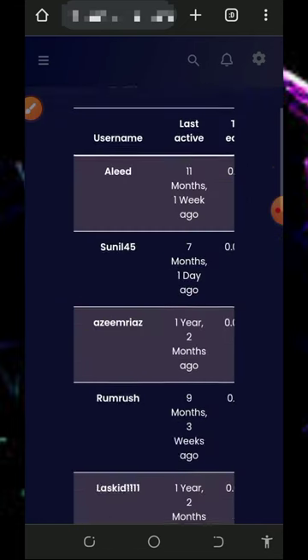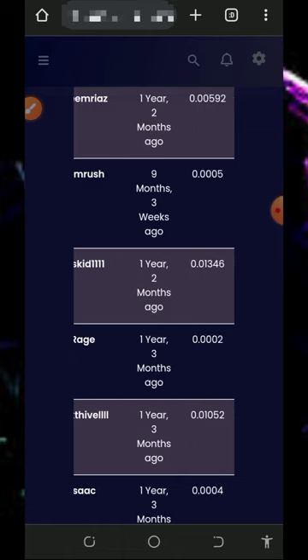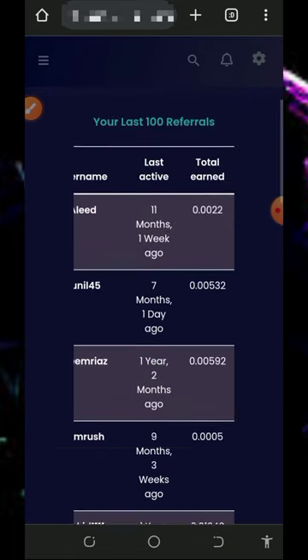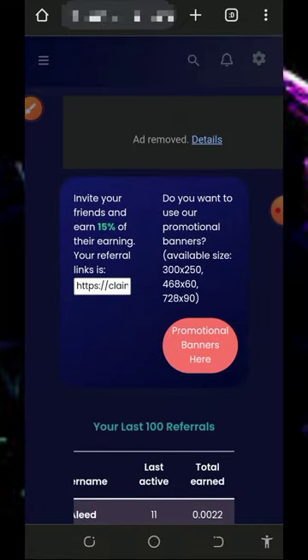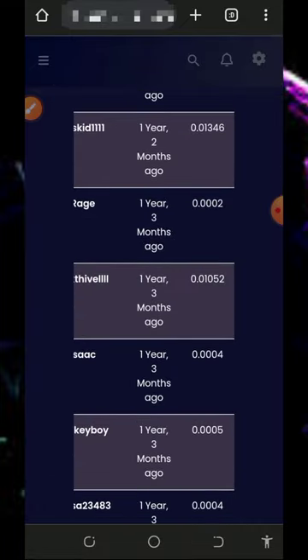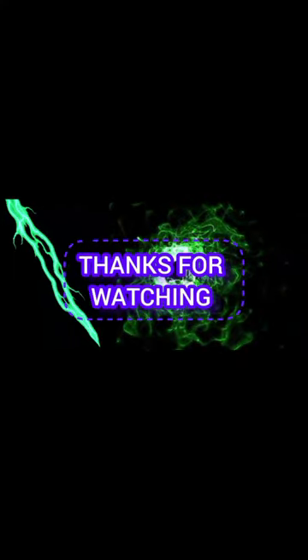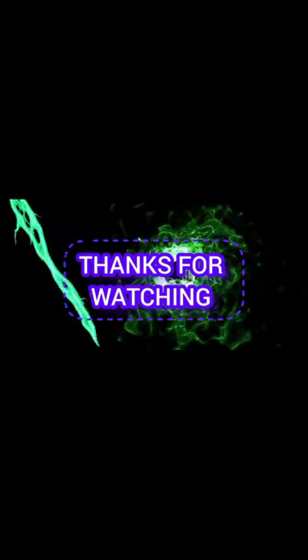That's all about this website. If you found it helpful, please consider subscribing and turn on your bell notification to get notified every day we drop a new video. Thank you for watching, see you in the next video — God bless you.